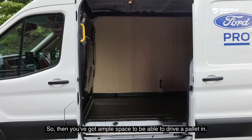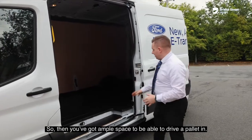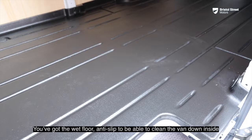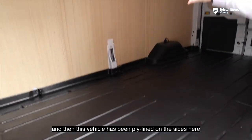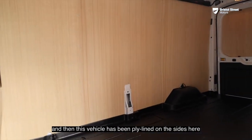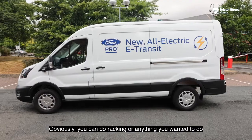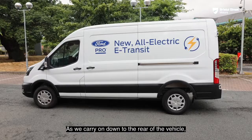You've got ample space to drive a pallet in, you've got a wet-floor anti-slip surface to be able to clean the van down inside, and this vehicle has been ply-lined on the sides — you can add racking or anything else you'd like to do. Carrying on down to the rear of the vehicle.